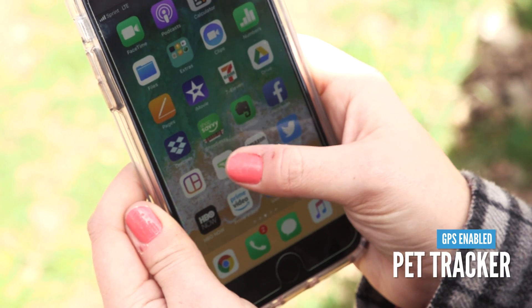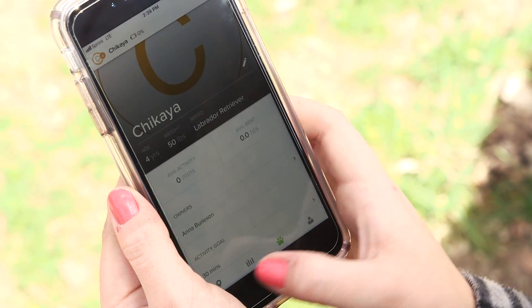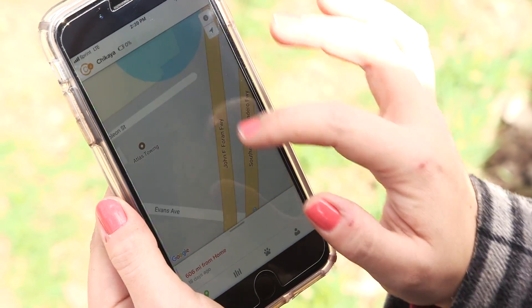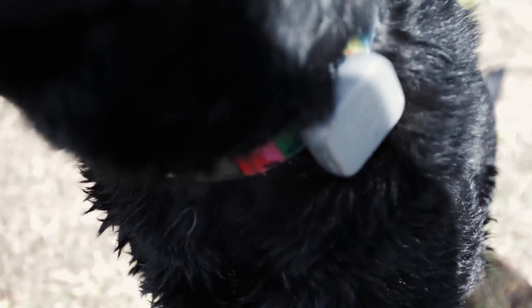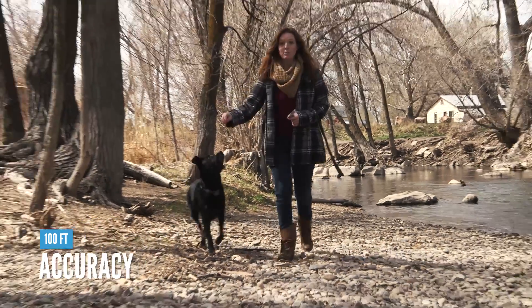It's a GPS pet tracker, so all you have to do is download the free app, sync it to the tag, and you can monitor your pet from anywhere. Use the app to monitor your pet in your yard or even out on a long hike. During testing, this app was accurate up to about a hundred feet when we were out in nature and on hiking trails, so you're going to be able to find your pet if it gets away from you. Closer to home it's even more accurate.